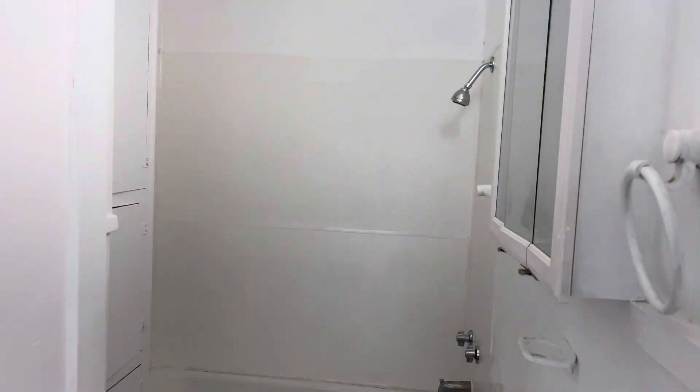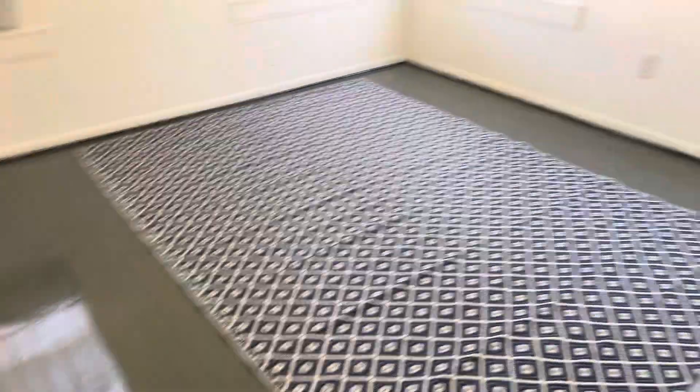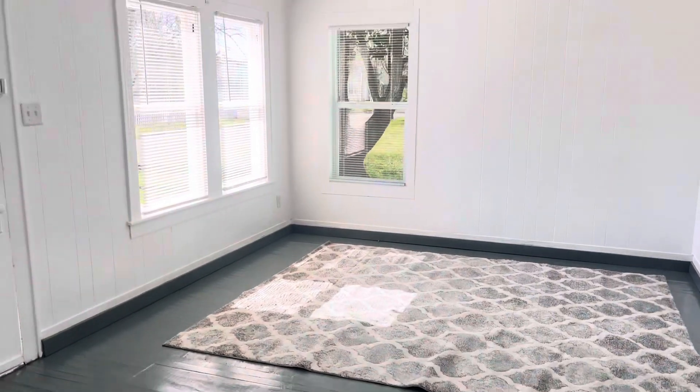Bathroom is just cute and very clean. Gone in and painted the wood floors a porch gray color — just makes it look awesome. New blinds throughout.